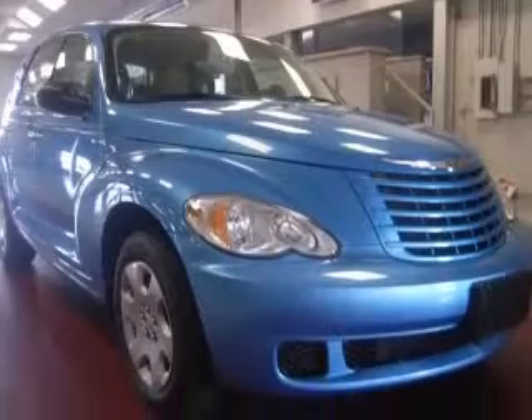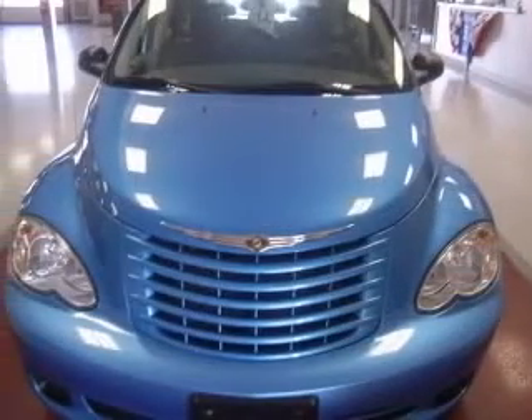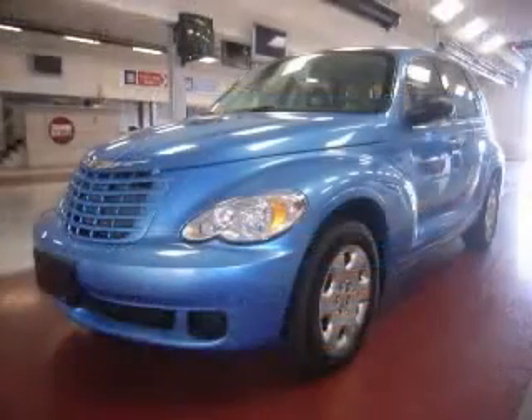Front wheel drive. Fuel economy: EPA highway 24 MPG and EPA city 19 MPG. Contact our internet sales staff today to schedule an appointment.